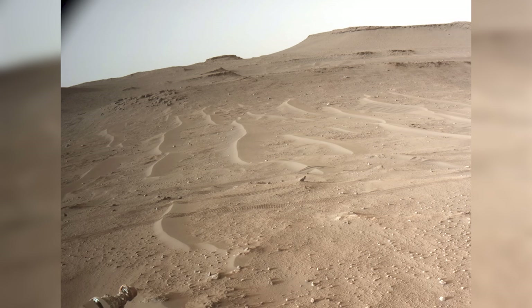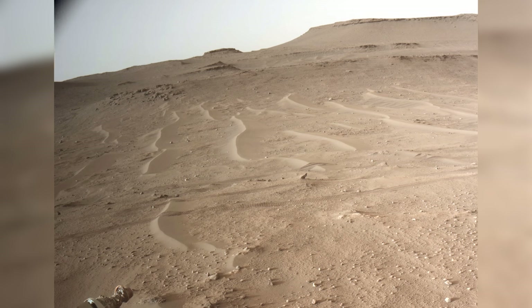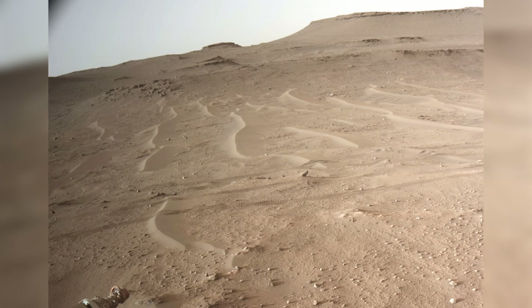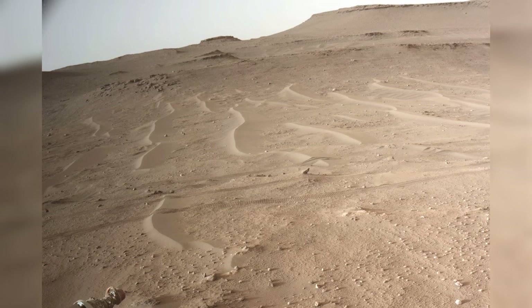The rover now has a very important task: to try and find a location suitable for depositing the samples it has collected so far, before continuing to go up and on top of the delta. The samples will be picked up and returned to Earth sometime in the 2030s by another NASA mission.